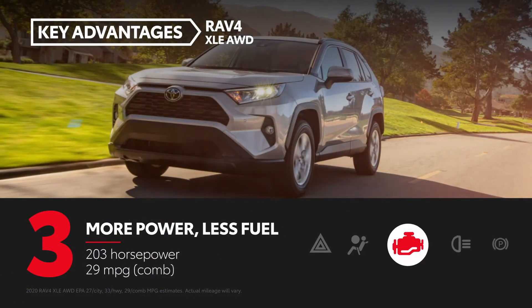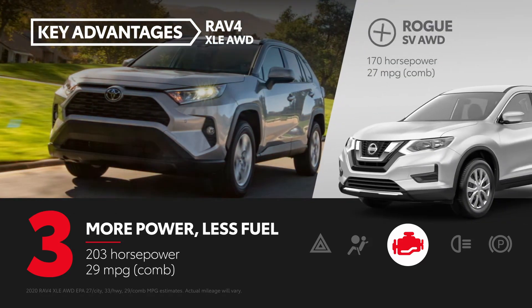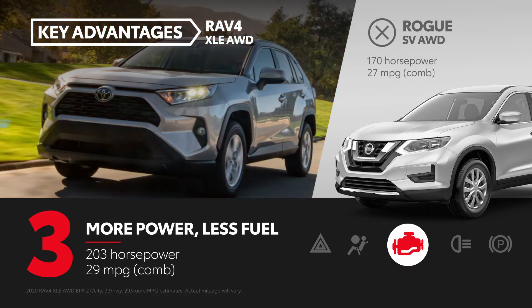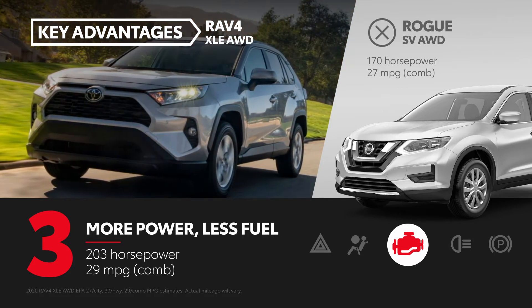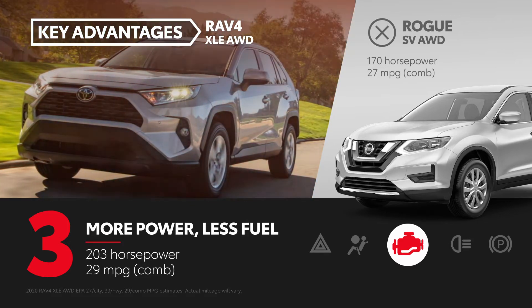RAV4 XLE packs 203 horsepower under the hood, whereas Rogue produces 170 horsepower. And best of all, RAV4's 33 horsepower advantage doesn't compromise efficiency, with a great EPA-estimated combined fuel economy rating, thanks to innovative features like its standard stop-and-start engine system, which can help reduce fuel consumption and emissions.